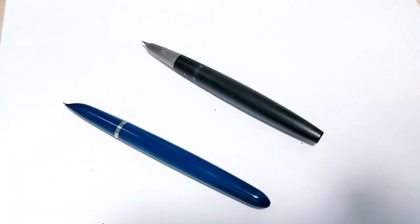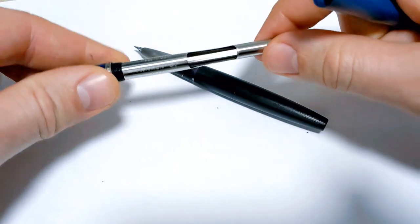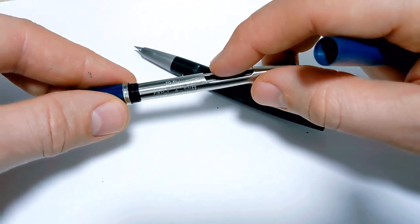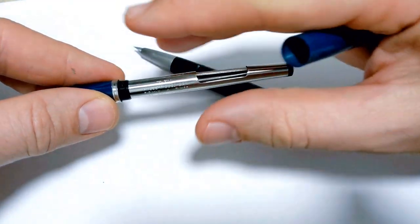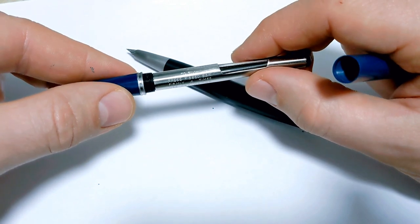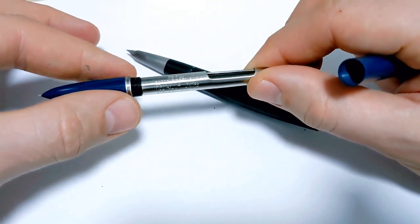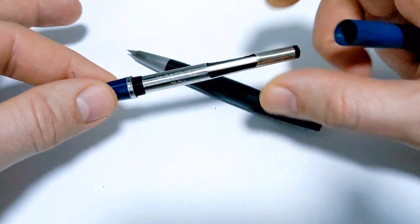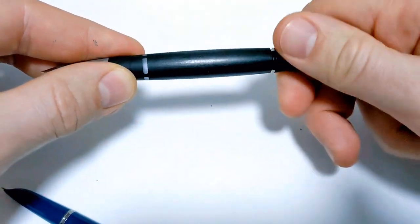Next is the filling system. Neither pen uses a classic cartridge-converter setup. The Parker 51 aerometric uses a bar you press to push ink in or out of a sac. The vacuumatic version uses a diaphragm with a plunger in the back — I'm actually restoring one right now. Both require some attention over time: the sac and diaphragm can degrade, and you need to be mindful of inks that might react with those materials.